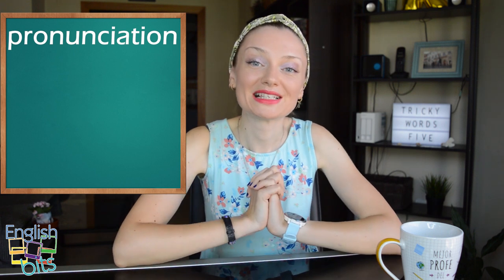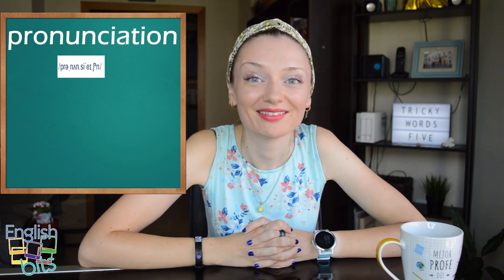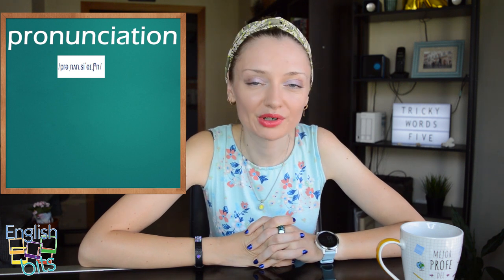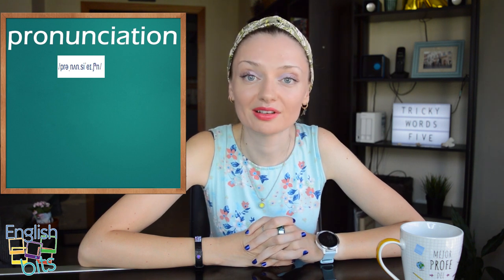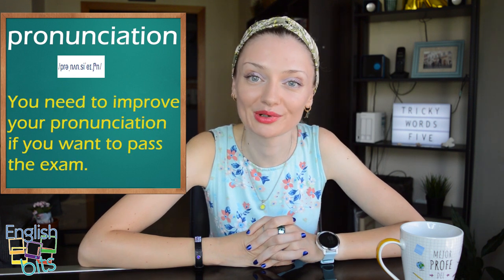And as it's a pronunciation video, today we're going to learn how to pronounce correctly the word 'pronunciation', because it's usually mispronounced. A lot of people say 'pronunciation', when the correct pronunciation is 'pronunciation' — we don't pronounce the U sound. Pronunciation. For example, 'You need to improve your pronunciation if you want to pass the exam.'